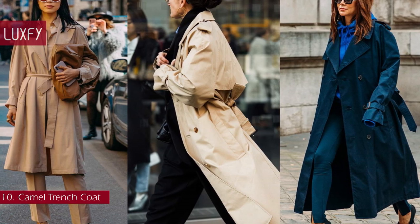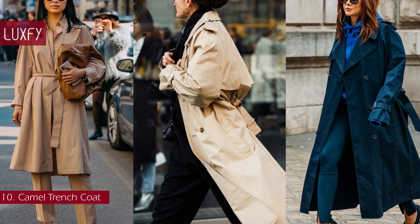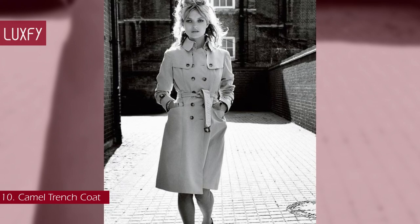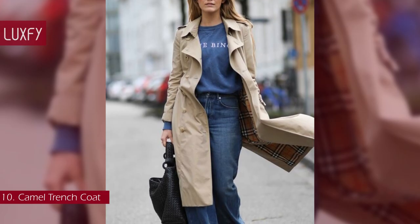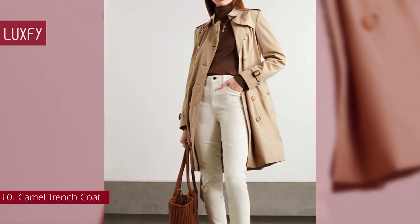Burberry first created the water- and windproof fabric called gabardine in 1879, and using this material they designed their first predecessor to the trench coat. After the war it transformed into a fashion statement for both men and women alike, thanks to movie stars who wore the stylish coat on film. Today the Burberry trench coat is worn by women all over the world. The Burberry cotton trench coat is sold for $2,490.